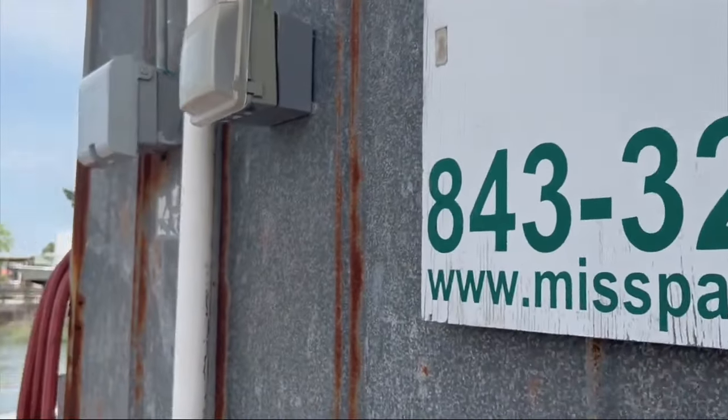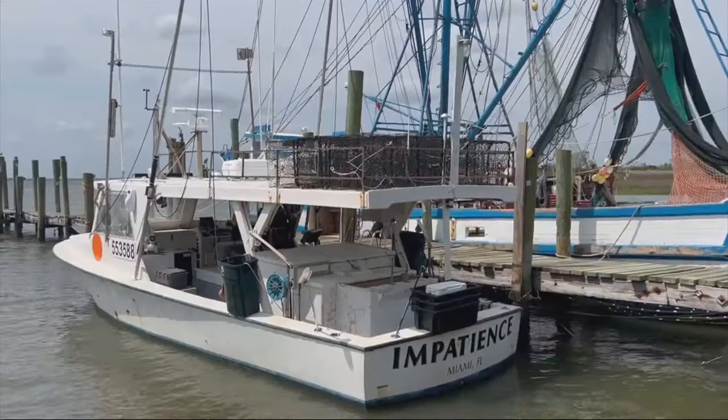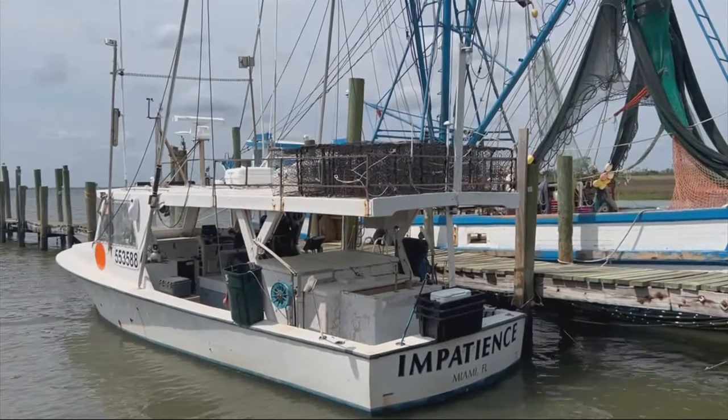A vision is coming to life as the town of Mount Pleasant's budget for shrimp boat docks will allocate funding for an updated look and safety upgrades. When you get to an old dock, the pylons break off and things like that, or the dock can fall apart, and you just want to fix that before somebody gets hurt.